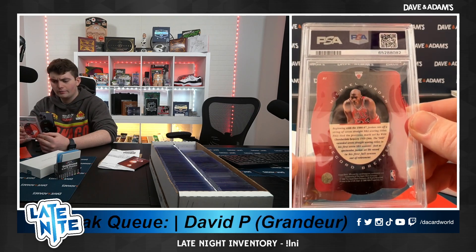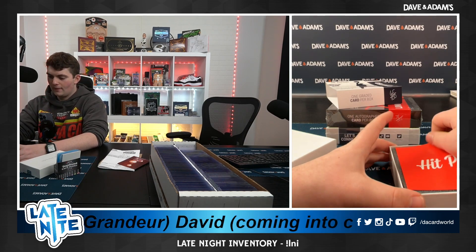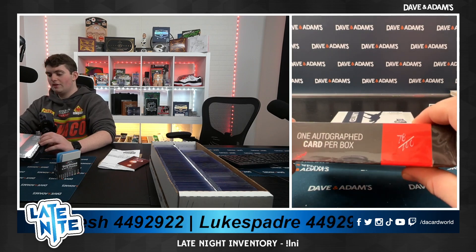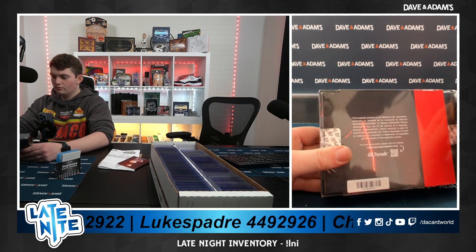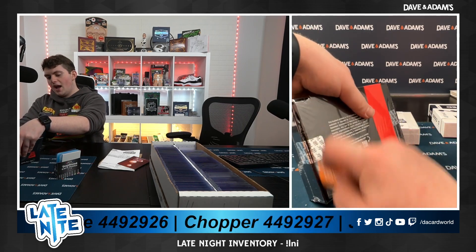Very nice card here. That's a beaut right there — you happy with that one, Von? Very happy with this one. Do not see cards like that — MJ, 78 of 100. Good, good, good. Whenever it's below a nine, that usually means we're in cooking territory.